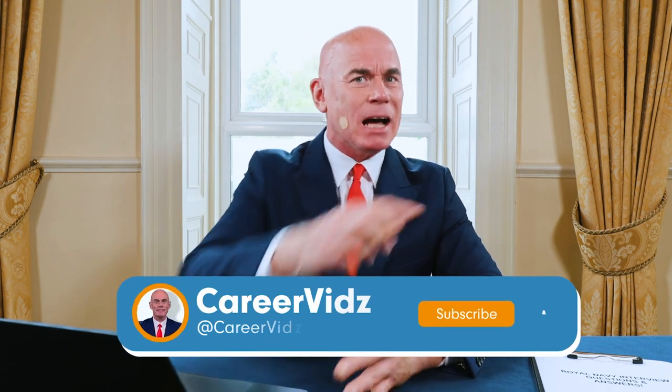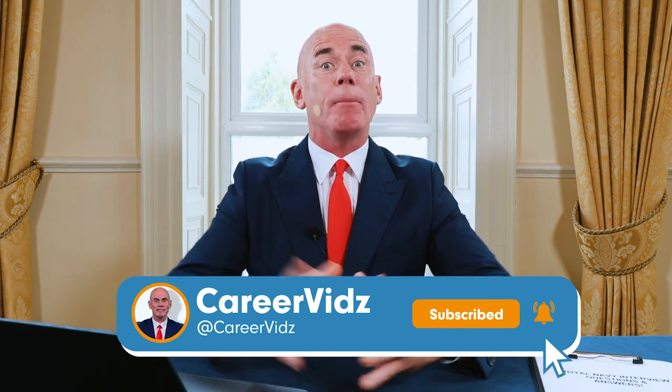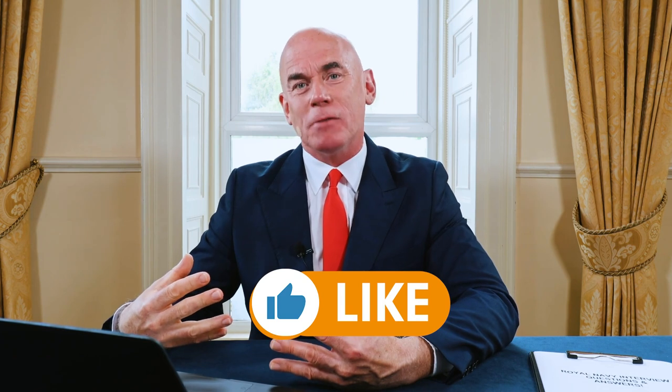If you are new to my channel, please make sure you hit that subscribe button. Thousands of you are passing your interviews at the first attempt. I can only help you if you are subscribed. Please give the video a like — give it a thumbs up — because that really does motivate me to create more content for you.